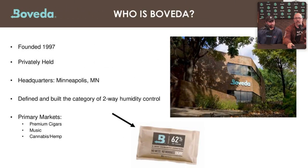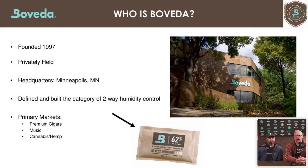Boveda is a privately held company founded in 1997, headquartered around the Minneapolis area. We defined and built the category of two-way humidity control. Those little brown pouches are just one of the many in our arsenal — this one specifically is the cannabis pouch at 62%. Our primary markets are premium cigars, music, cannabis and hemp, but our pouches also serve medical, pharmaceutical, and other markets. Boveda has actually been in space, believe it or not.